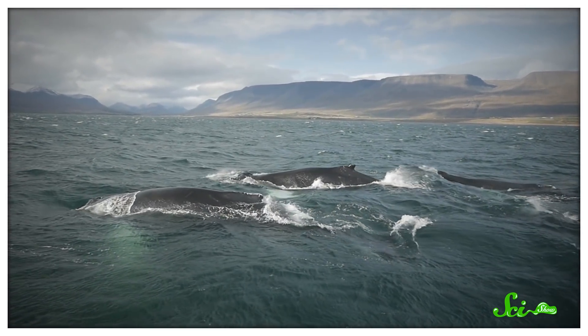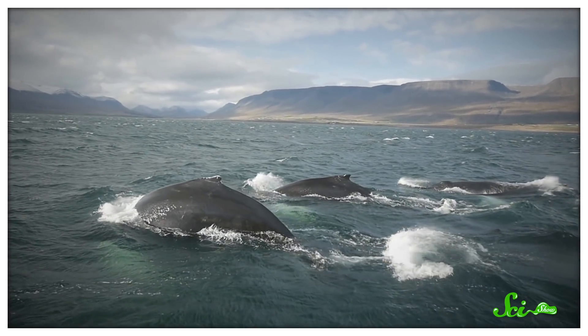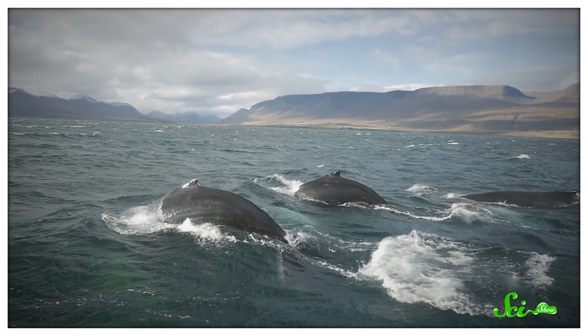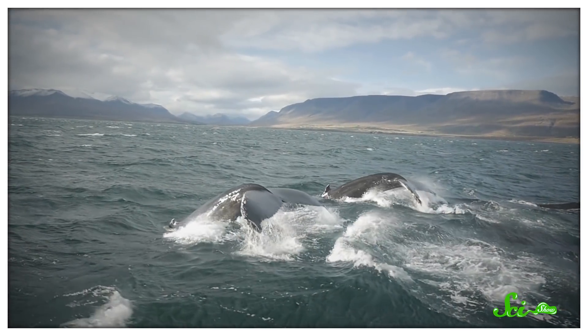Humpback whales may be the most famous long-distance travelers, and the current hypothesis for why is that they will swim to cooler waters in the summer to feed, and to warmer waters in the winter to give birth to their young. Scientists think that the warmer waters might offer some whale species a safer place to give birth, because there are fewer predators there at the time. Alternatively, the milder temperatures might be less shocking to newborn calves. This feed-and-breed idea explains why baleen whales migrate, but not all whales do it for the same reasons.